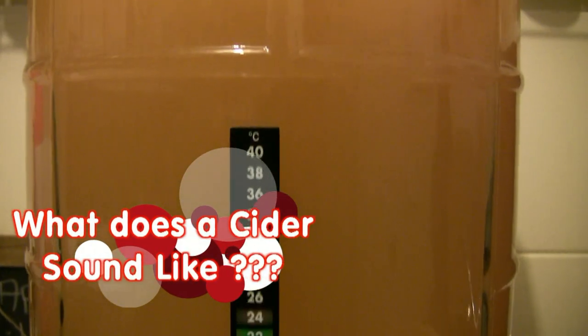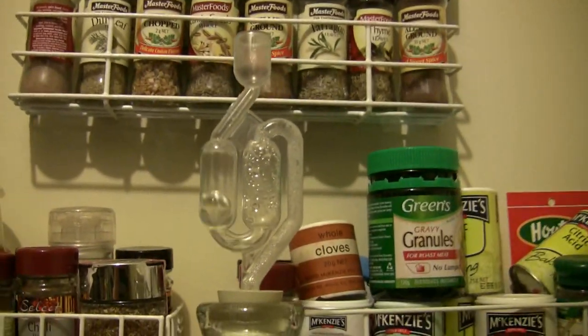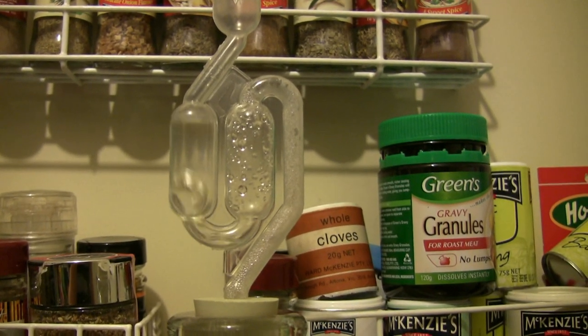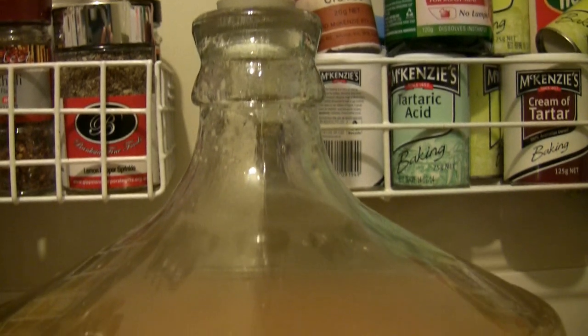So have you ever wondered what the sound a cider makes? Probably not. But here you go. This is the sound that a cider makes. Fascinating stuff.